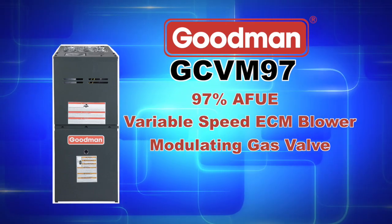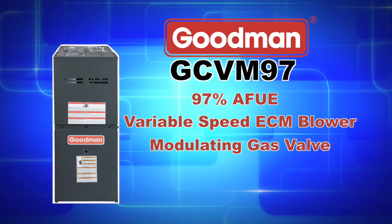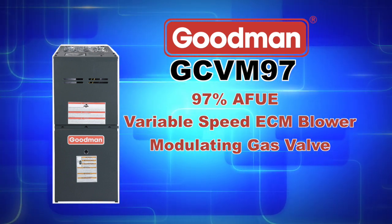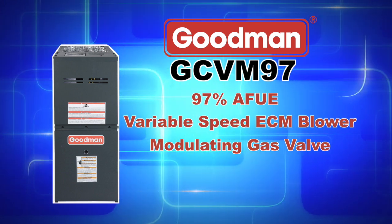With an efficient and quiet variable speed ECM circulator motor and up to a 97% AFUE efficiency rating, the GCVM97 series is a great choice for anyone looking for great performance and improved energy savings.